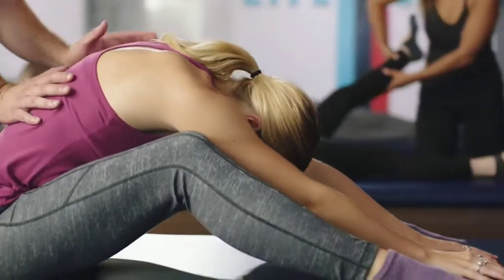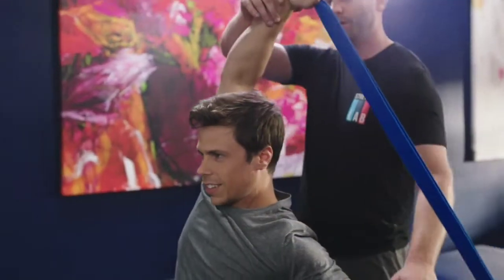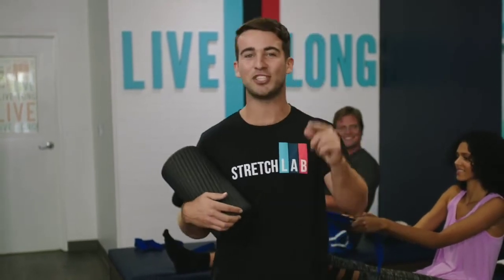No matter what option you choose — one-on-one assisted stretching with a flexologist, or one of our group stretches — Stretch Lab will partner with you on your flexibility journey to increase your range of motion, so you can live long. Stretchy soon.